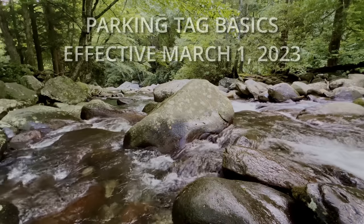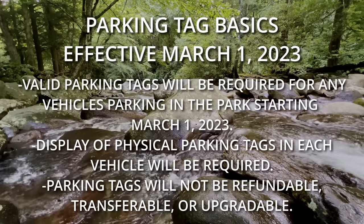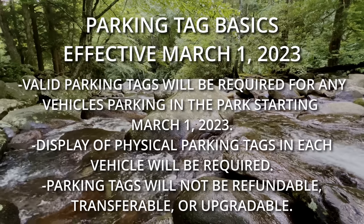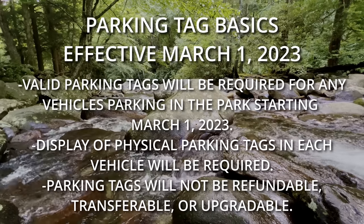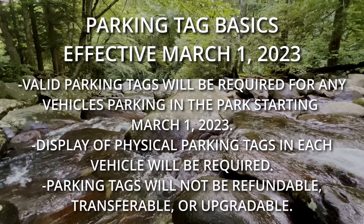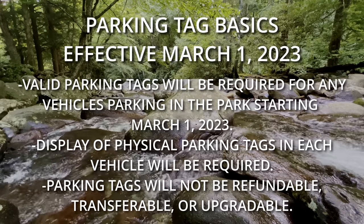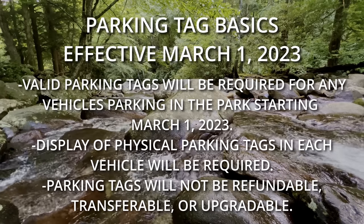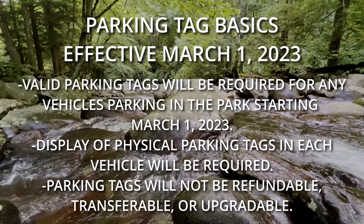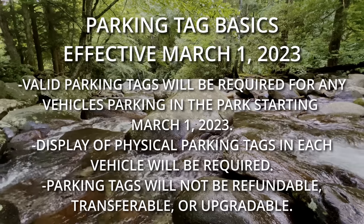Looking at the details of the Parker Forward program: the use of parking tags will become effective March 1st, 2023. Valid parking tags will be required for any vehicles parking in the park starting March 1st, and display of a physical parking tag in each vehicle will be required. Parking tags will not be refundable, transferable, or upgradable — meaning if someone else in your family wants to visit the Smokies, you will not be able to lend them your pass.